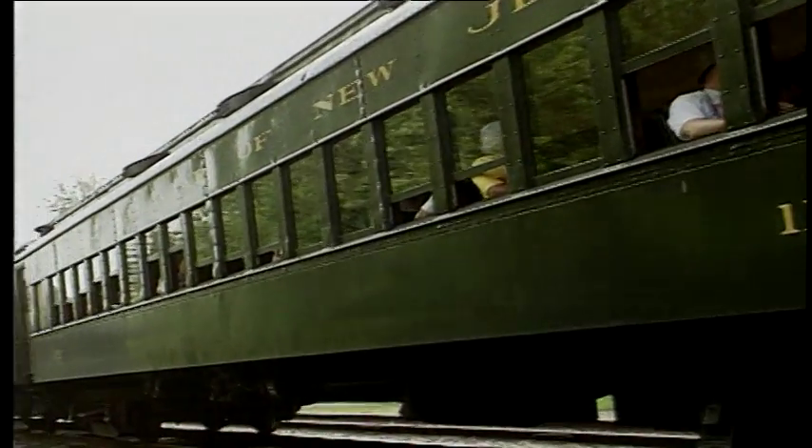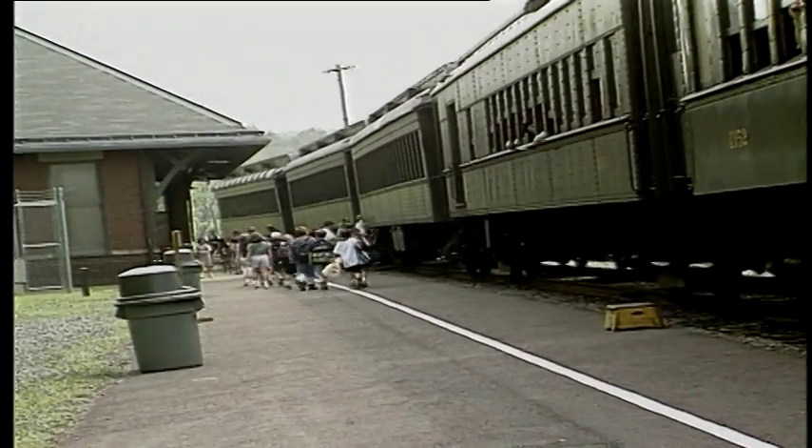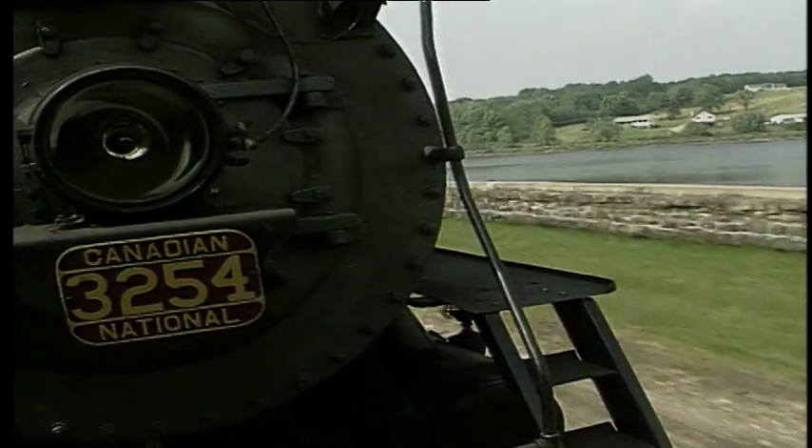Passengers can then board the train again for the ride back, but this time the view is a bit different. Since the crew can't turn the engine around on the tracks, it makes the whole return trip in reverse.